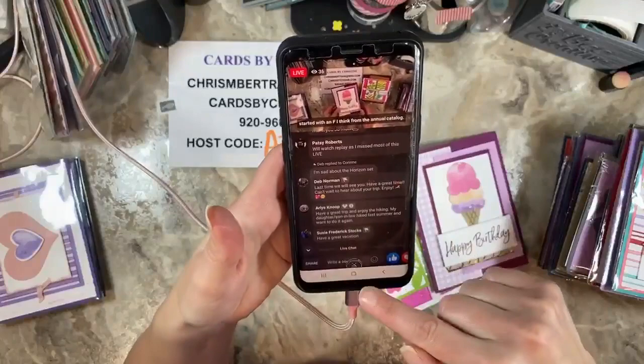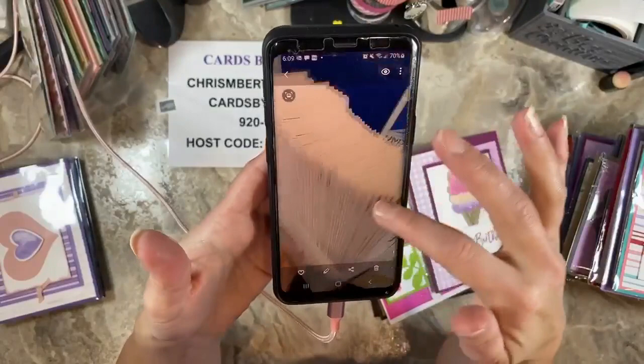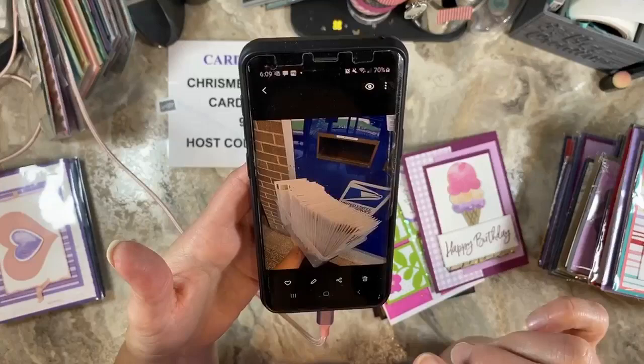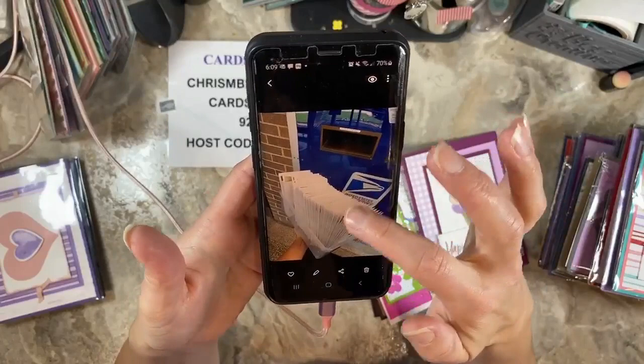I promised that by Tuesday I would have all the cards in the mail for the last classes. This is what I dropped off at the post office about an hour ago, right before I went live. These are birthday cards for the month of June for everybody who has June birthdays. The back half is all the cards that people have won since the in-color class and also April ink, paper, scissors. All that went out today — that was my goal. I felt such relief crossing it off the list.